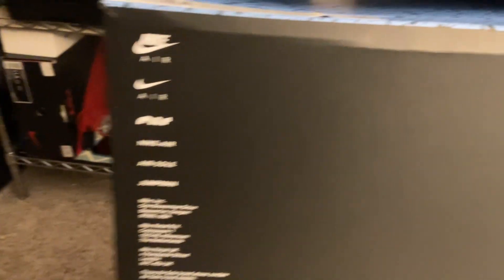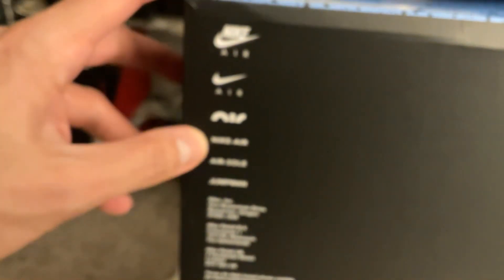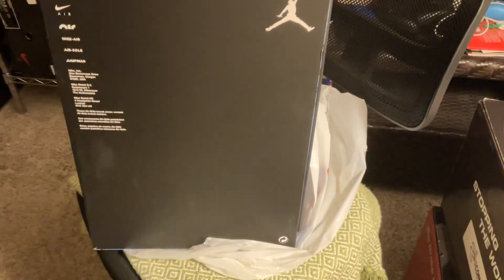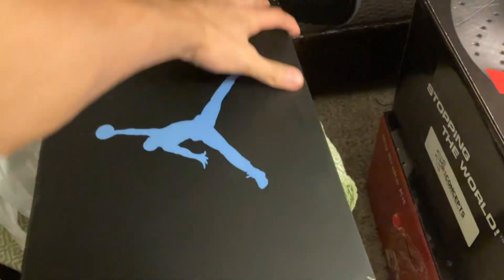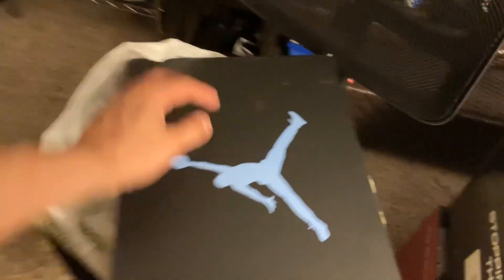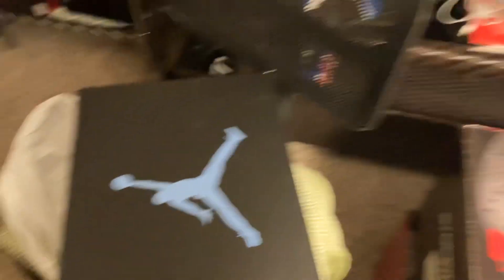At the bottom of the box you got your Nike Air, Nike Air Soul, Jumpman, and another Jumpman logo in white right there. So just overall a nice box. Not everybody pays attention to the box or cares, but I really like the designs of them. So let's get to the shoes, shall we?